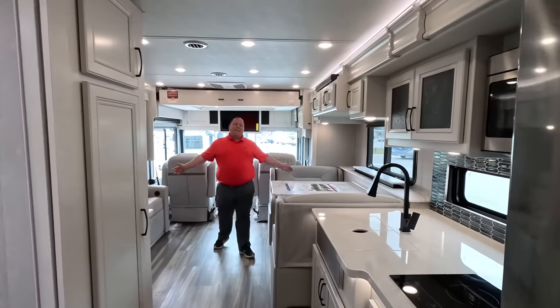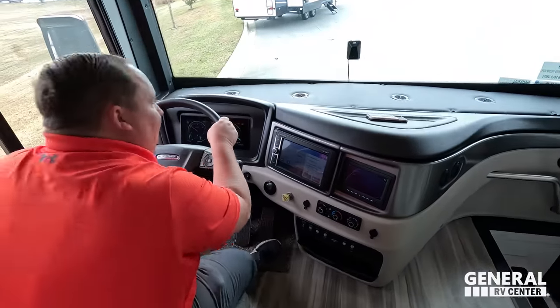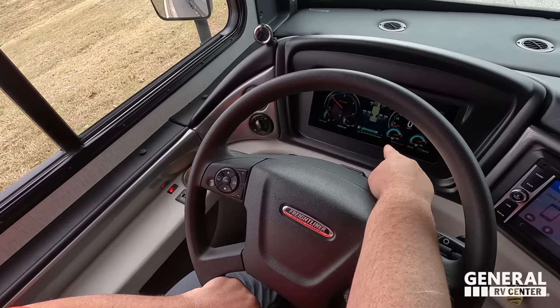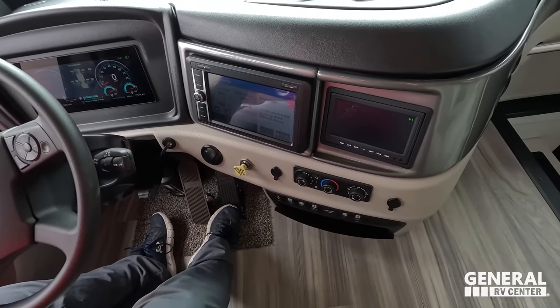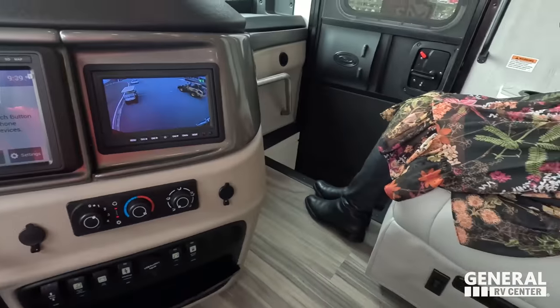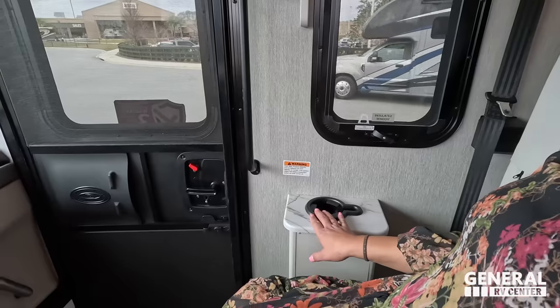Isn't this a beautiful motorhome? Starting up front in the cockpit area — Freightliner XCR air ride suspension, I freaking love it. Cup holders, power mirrors, Mobile Eye collision mitigation, digital dash, tire pressure monitoring system. No push-button start — you still have a key start. We've got cameras, Mobile Eye camera screens, heat control, blinds, and keyless entry lock/unlock. These chairs are very comfortable with a foot rest.